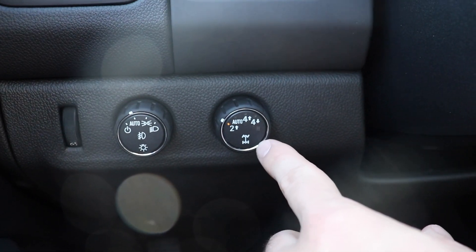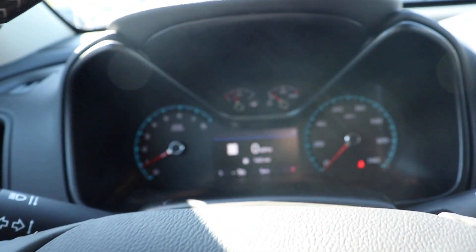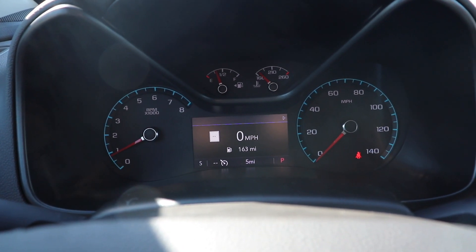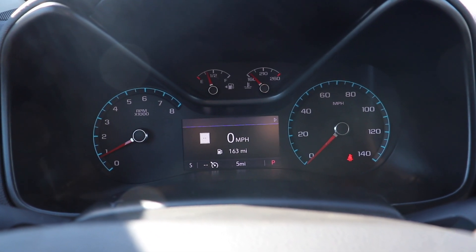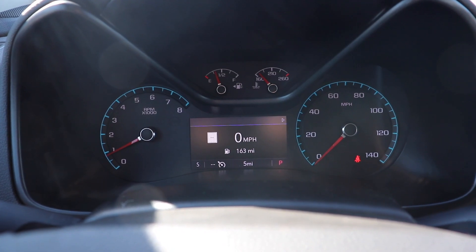And then your transfer case selection right here. Coming up to the instrument cluster, we have your tachometer on the left, speedometer on the right, fuel level and engine temperature up above the LCD screen, and a very nice LCD screen in the middle.